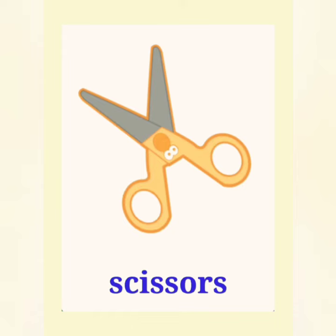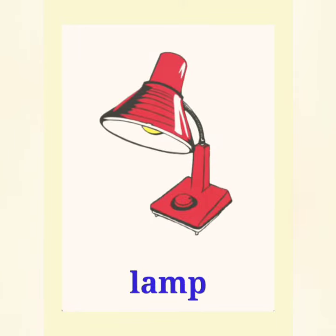Scissors, scissors. These are scissors. Lamp, lamp. This is a lamp.